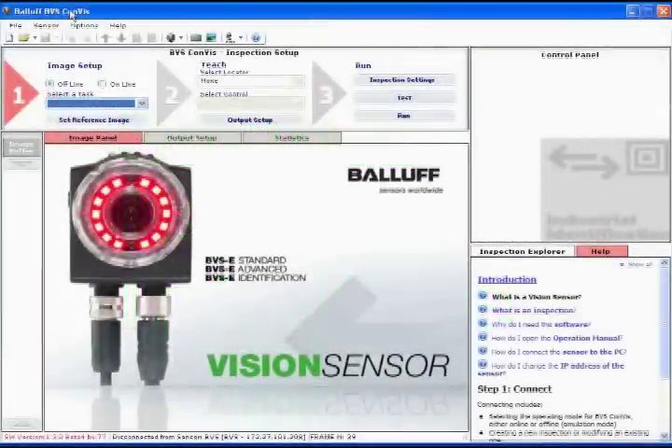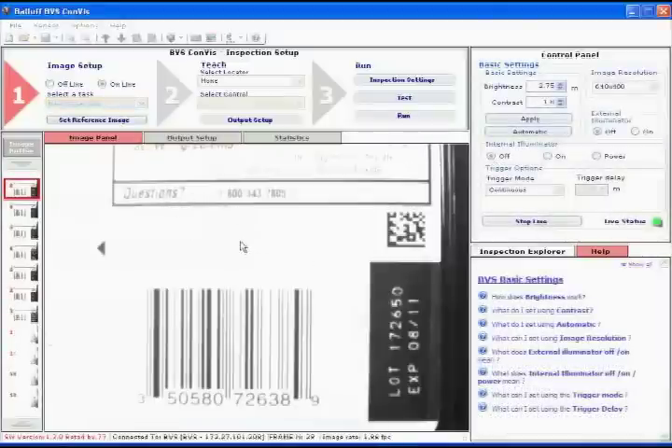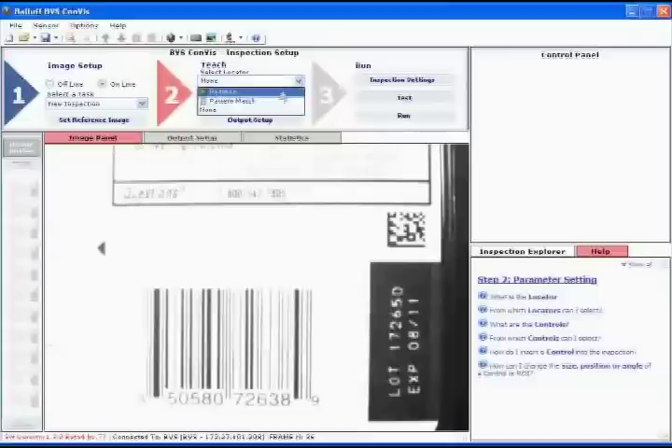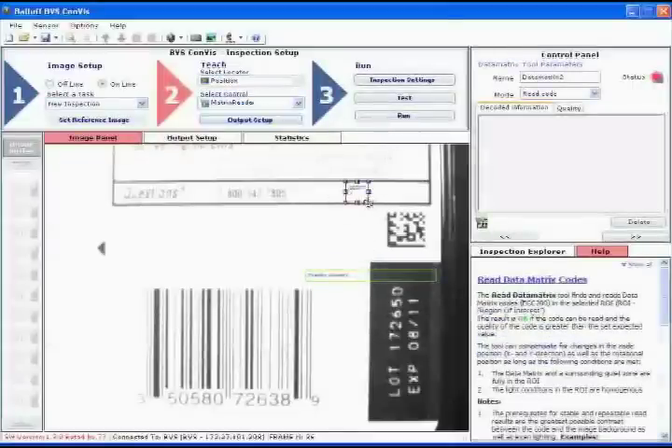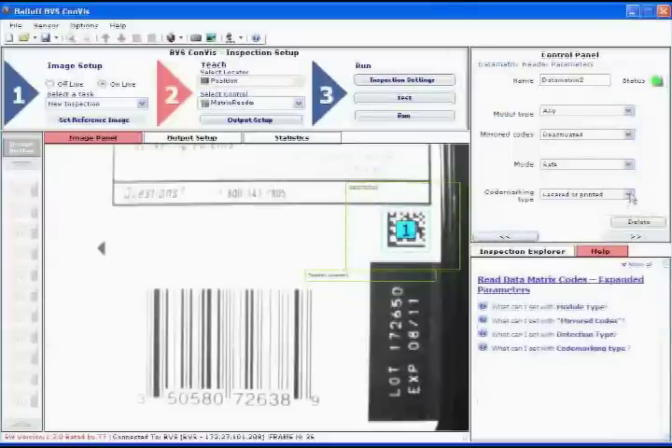Using the Balaf Sharpshooter BVSE Identification Vision Sensor is a simple process — just like using the other Sharpshooter Sensors. It uses the exact same interface as our standard BVS Sharpshooter Vision Sensors that do inspection imaging.